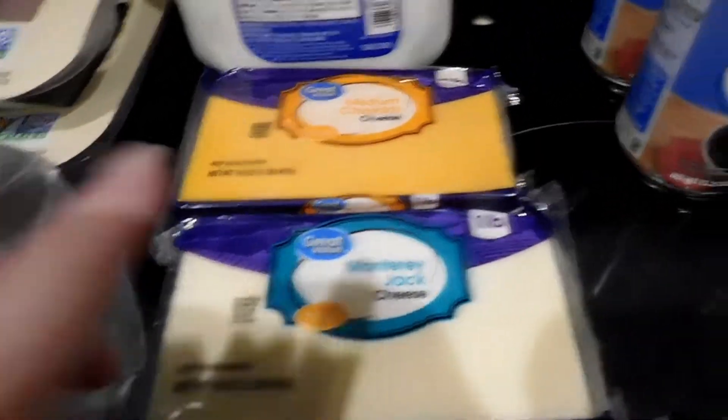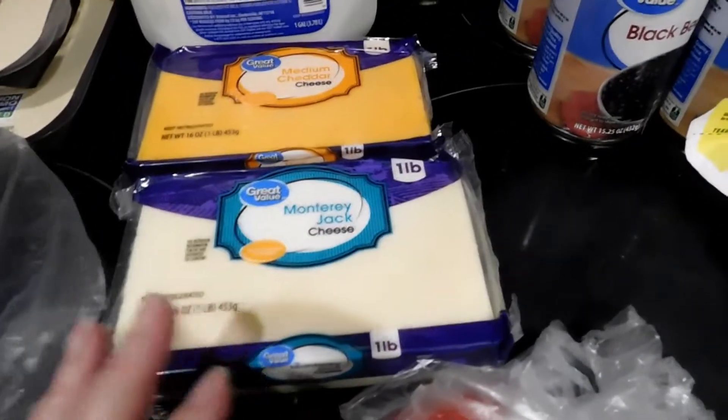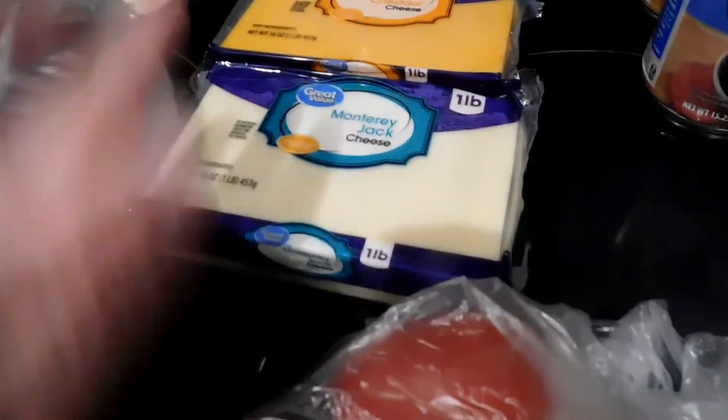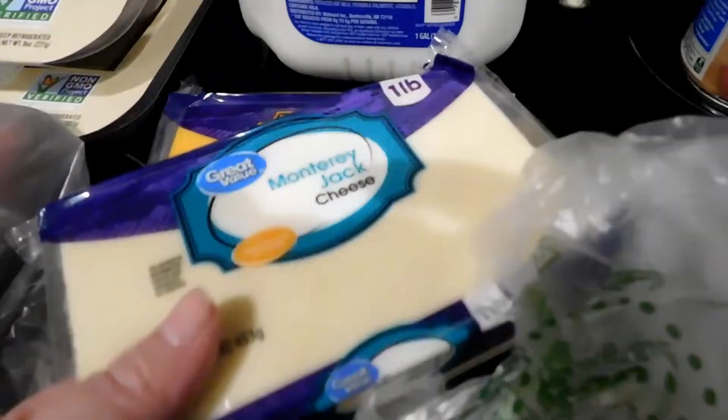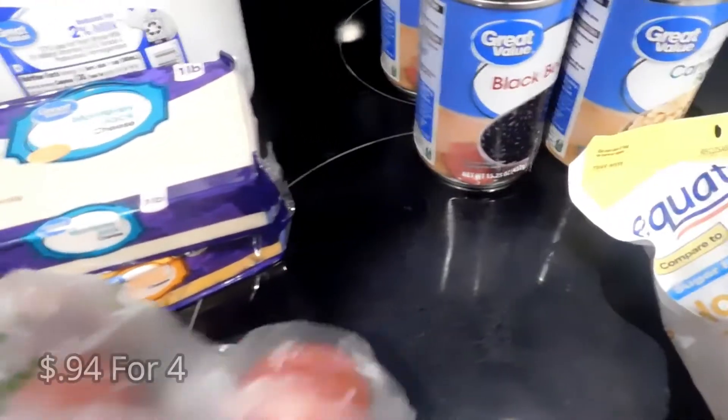I don't need all of the cheese — I only need half — but what they wanted for an eight-ounce block made me think it would just be cheaper to get a whole pound, use half of it, shred the other half, and pop it in the freezer for another meal. I got some Monterey Jack and some medium cheddar. We also got some tomatoes — we're always going through tomatoes.